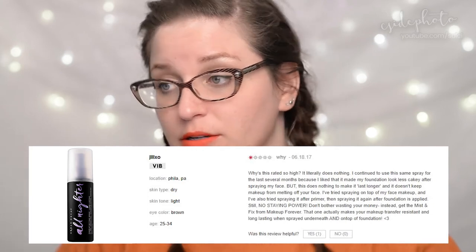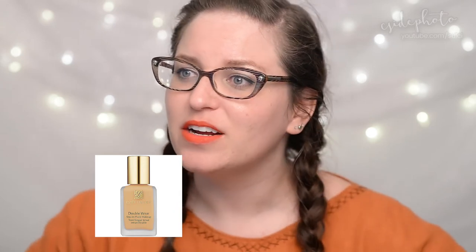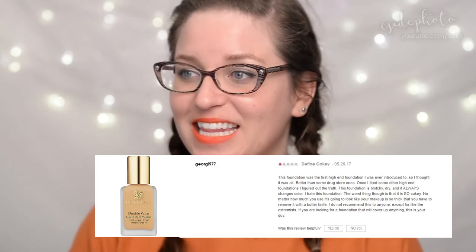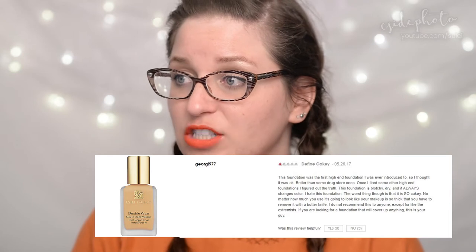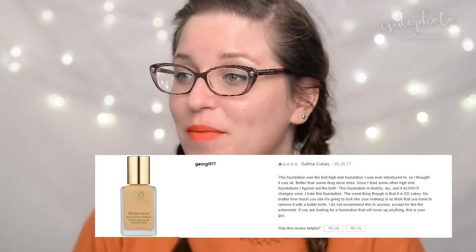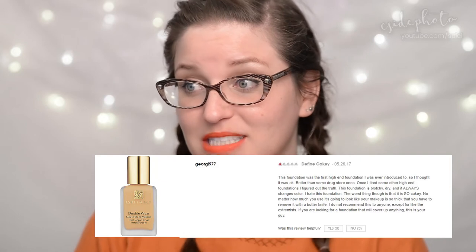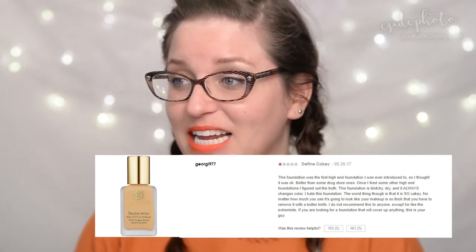Next, a classic foundation: the Estée Lauder Double Wear Stay-in-Place Makeup at $48, which I really love. George1977 gives it one star in a review titled 'Define Cakey': 'This was the first high-end foundation I was ever introduced to, so I thought it was okay. Once I tried other high-end foundations I figured out the truth — it's blotchy, dry, and always changes color. The worst thing is it is so cakey. No matter how much you use, it's going to look like your makeup is so thick you have to remove it with a butter knife.' Nobody found that review helpful, but props to George.